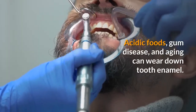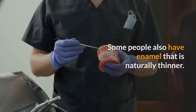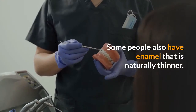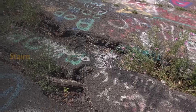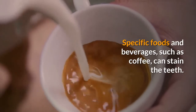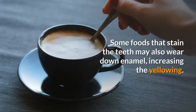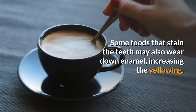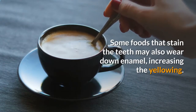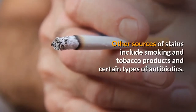Acidic foods, gum disease, and aging can wear down tooth enamel. Some people also have enamel that is naturally thinner. Stains: specific foods and beverages, such as coffee, can stain the teeth. Some foods that stain the teeth may also wear down enamel, increasing the yellowing. Other sources of stains include smoking and tobacco products and certain types of antibiotics.